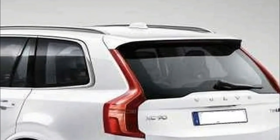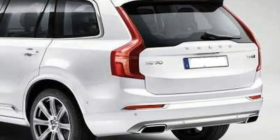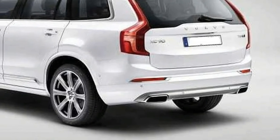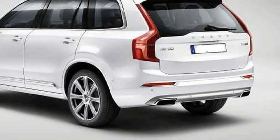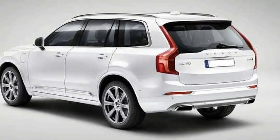Volvo will also take the opportunity to celebrate a milestone birthday at the New York show. This month marks 90 years since Volvo's first vehicle, the OV4, rolled off the assembly line in 1927. Watch for Volvo to debut the XC60 and updated S90 on April 12 ahead of the New York Auto Show.